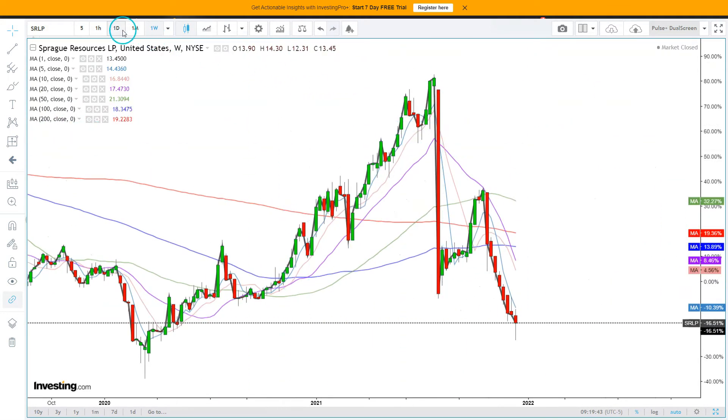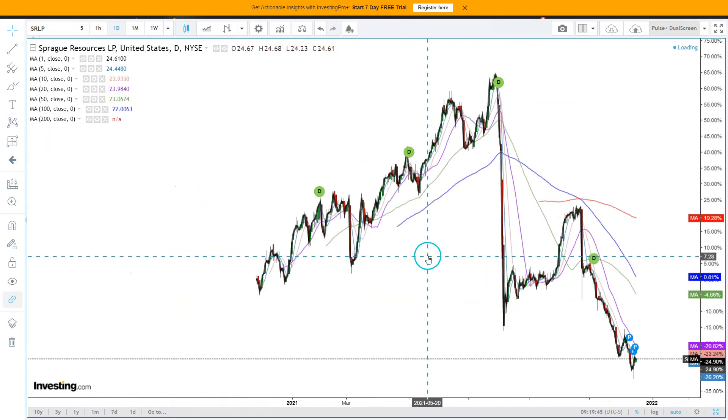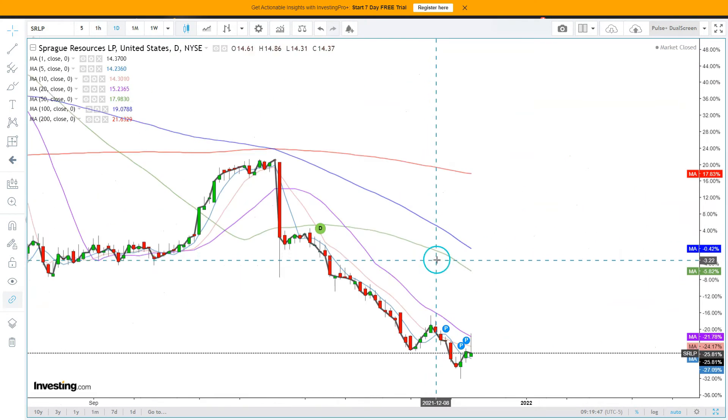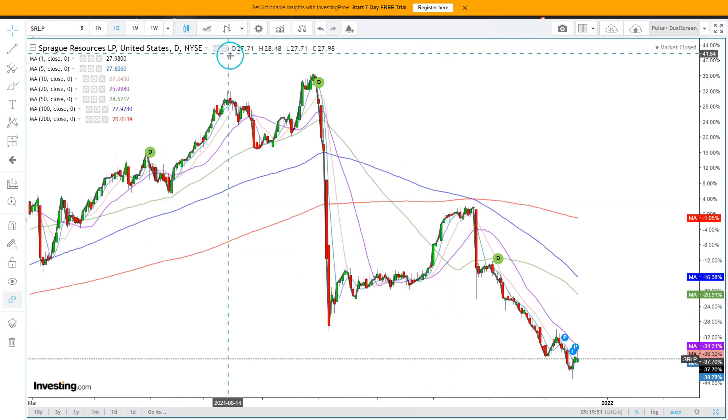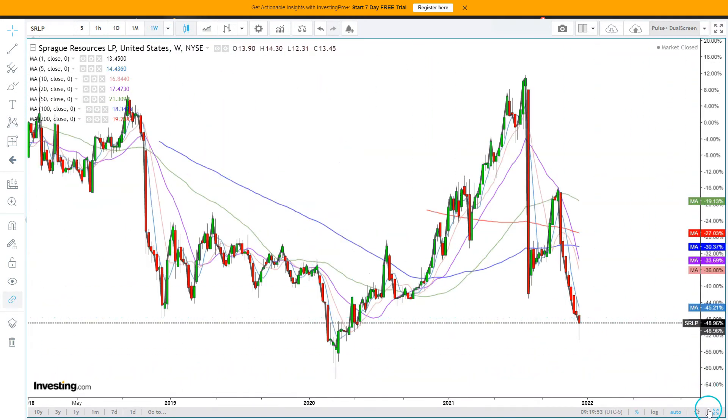Same thing back here when the low was formed as well. So it's interesting from a more speculative bullish perspective. Looking at the daily data points, the 20-day moving average is offering some resistance.